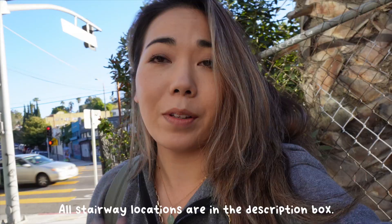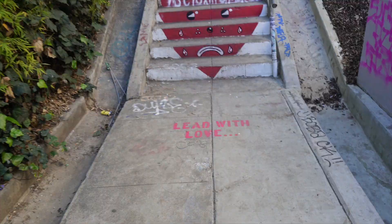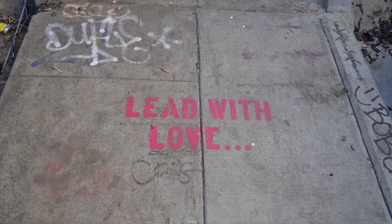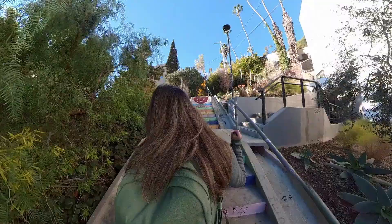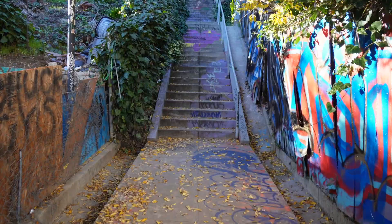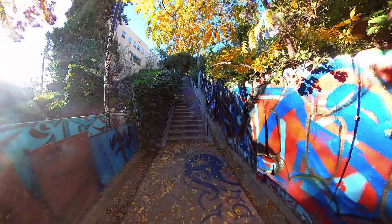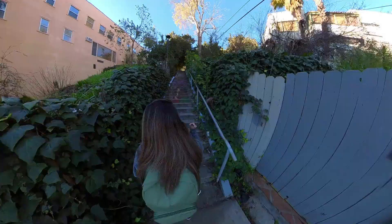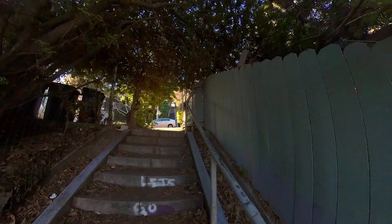All right, we just parked and got to our first staircase — starting the hike now. It just keeps going!